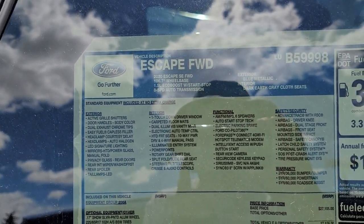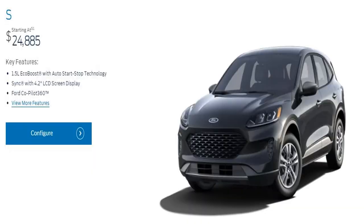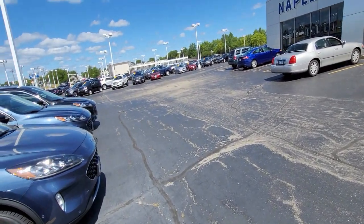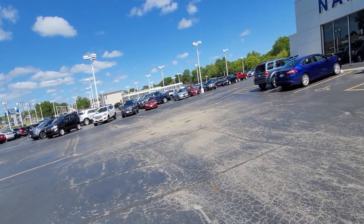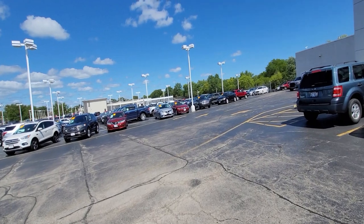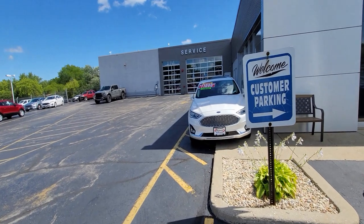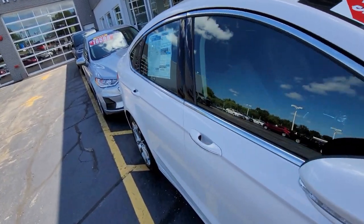I walked around and I don't really see anything that's of interest, but they do have a back lot which is fenced off with barbed wire. I know some dealerships have that, but is that really necessary? They also have a few cars down here which I'm guessing are like manager specials or whatever — save $11,000 on a hybrid. Judging by the mirrors, it's locked.